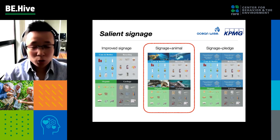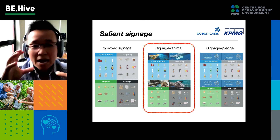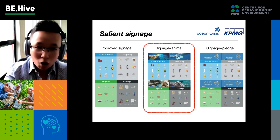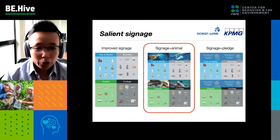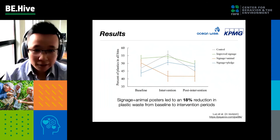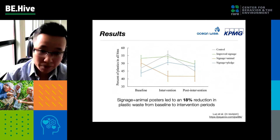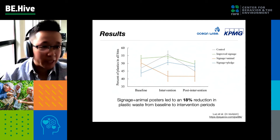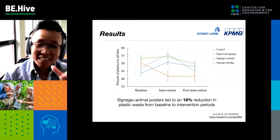We used a different tactic: drawing attention to the downstream consequences. We worked with Ocean Wise and an office building in downtown Vancouver, and we put marine animals trapped in plastic debris on the signage. We also tried pledge-making, asking people to commit to being plastic-wise. It turned out the only effective intervention was the signage with the animal trapped in plastic debris — that actually led to a reduction in plastic waste from baseline to the intervention period. The implication is to highlight the downstream consequences of plastic waste for people at the point of disposal.